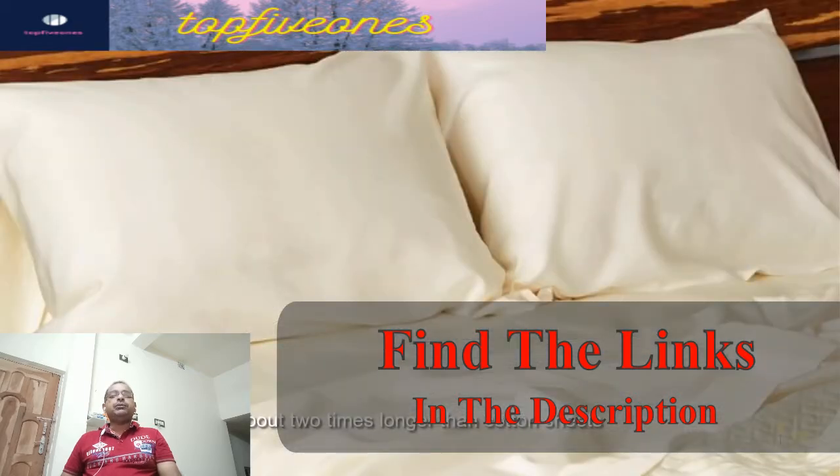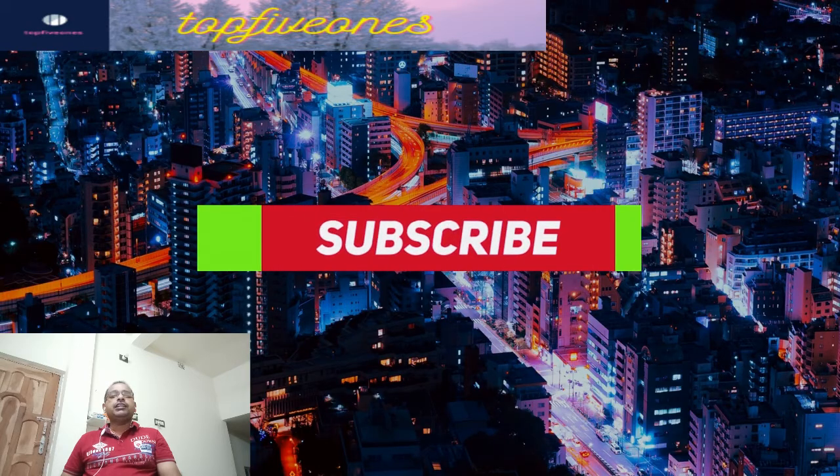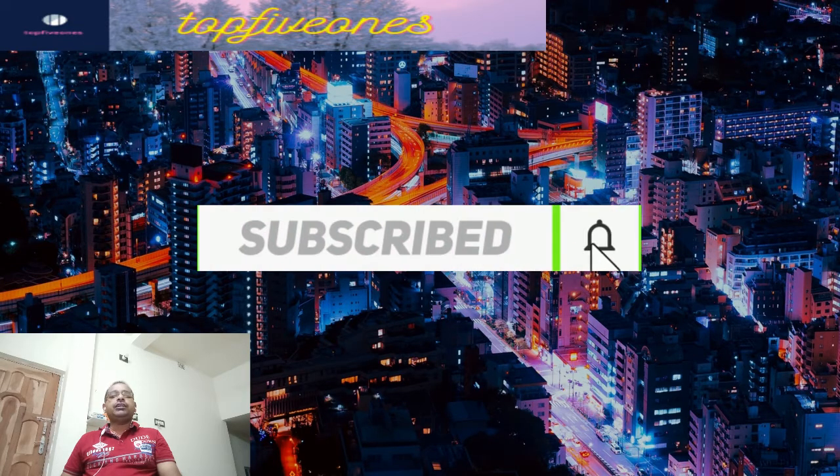Let's start the video without wasting any time. If you want to see more products, subscribe to the channel and press the bell icon.